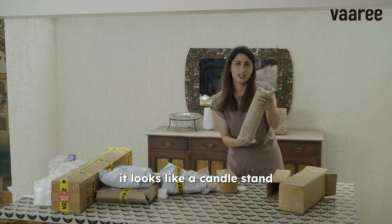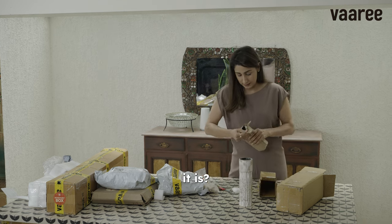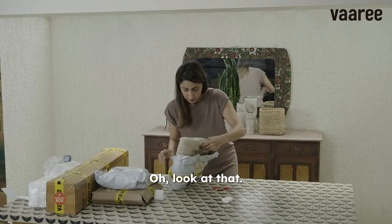Look at this beautiful bamboo planter. Oh god, wow! It looks like a candle stand — it is! It's the same candle stand in a smaller size. Look at that.